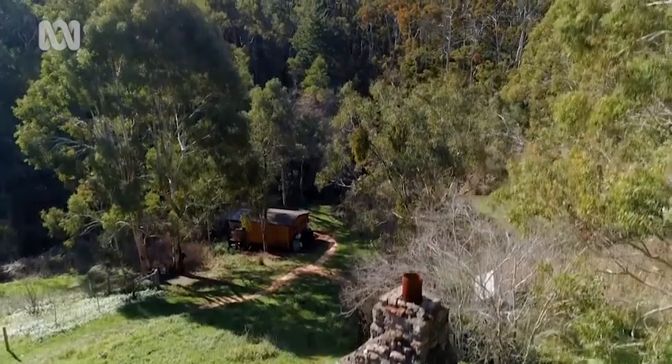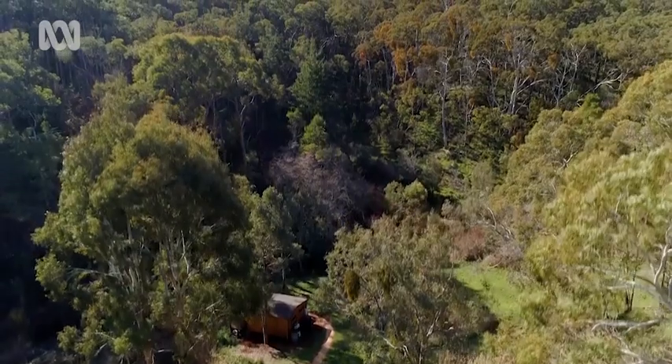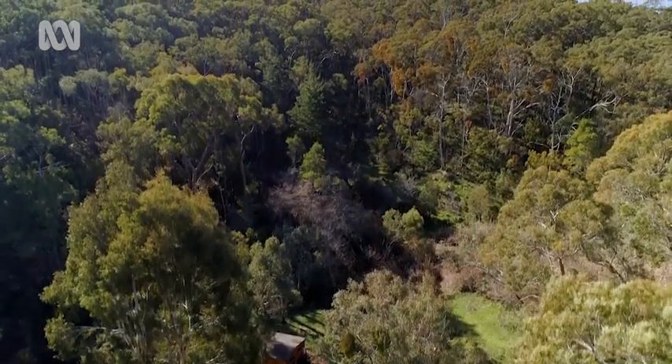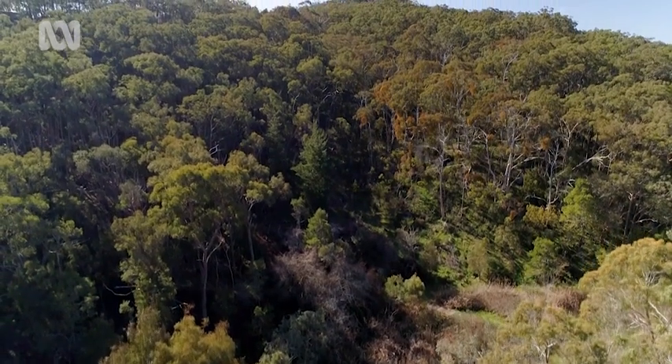This is bandicoot country. On a property wedged between two national parks near Mount Lofty and the Adelaide Hills is the home of conservation biologist and bandicoot specialist Dr. Jasmine Packer.